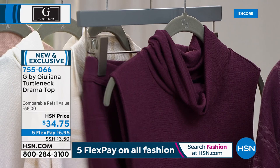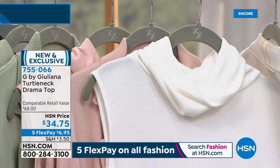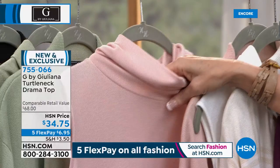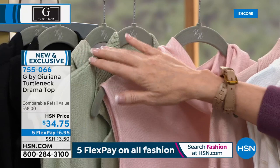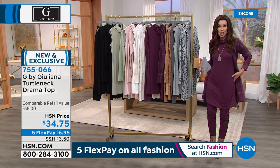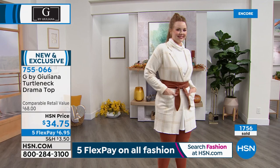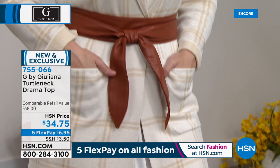At $6.95 per payment, get that one home — extra small through 3X. Ivory is also very popular, with only 200 remaining in ivory, so we'll start selling out of sizes. Go to hsn.com, item 755-066, and get yours in your size before they're gone. We have that pink frost, which is a perfect blush tone. Sage is a really pretty color that'll look great with all of your olive tones or camo. And the black is very, very popular.